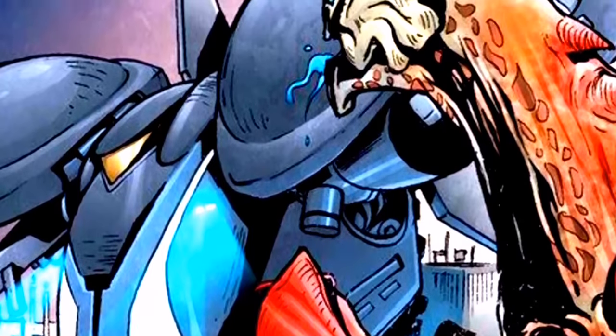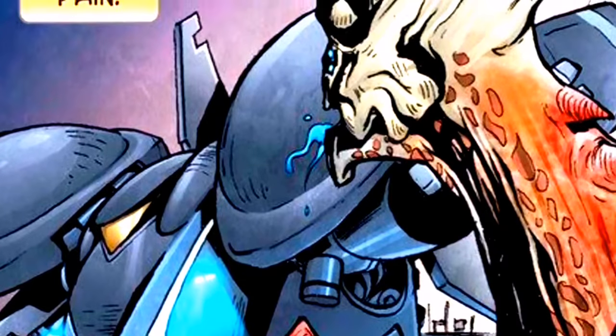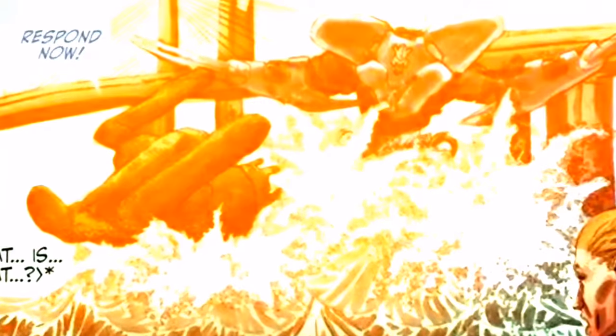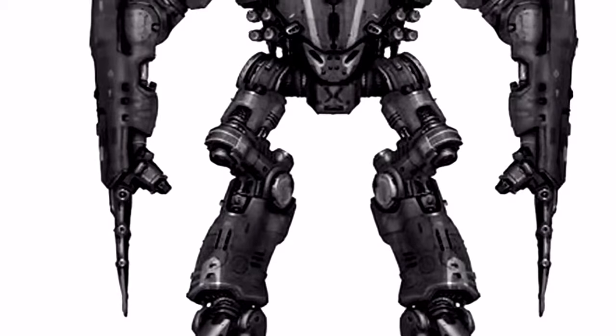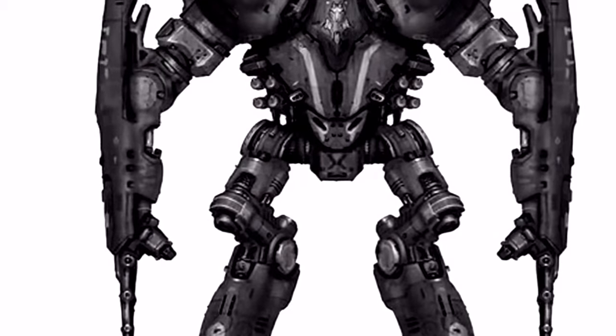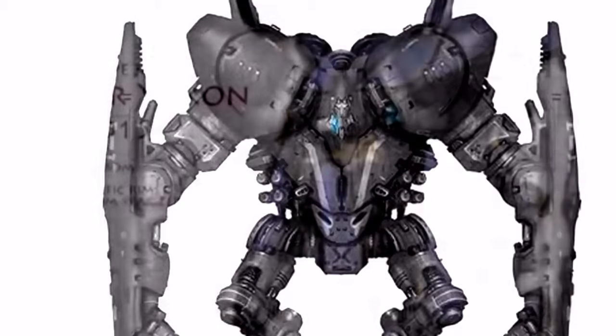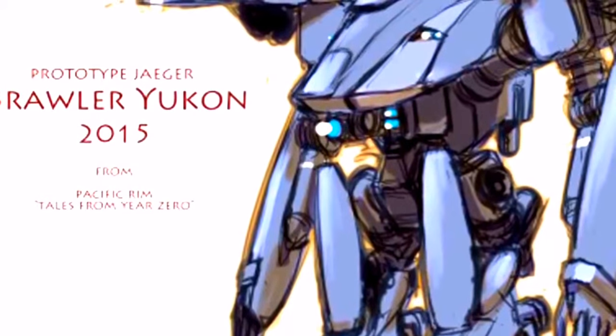Tiempo después, el Jelliger sería utilizado de nuevo para interceptar a Thunderhead, quien estaba atacando a un grupo de submarinos. Brawler Yukon atacó al Kaiju primero para alejarlo de los submarinos, y luego para destruirlo. El Jelliger saldría victorioso de nuevo. Tras estas dos apariciones, Brawler Yukon seguiría activo; sin embargo, en algún momento se sabe que fue destruido por un Kaiju desconocido.